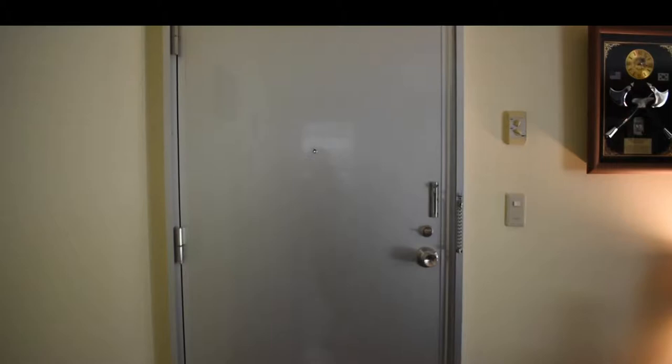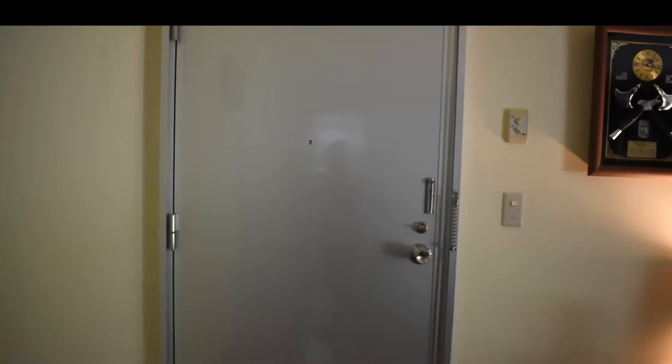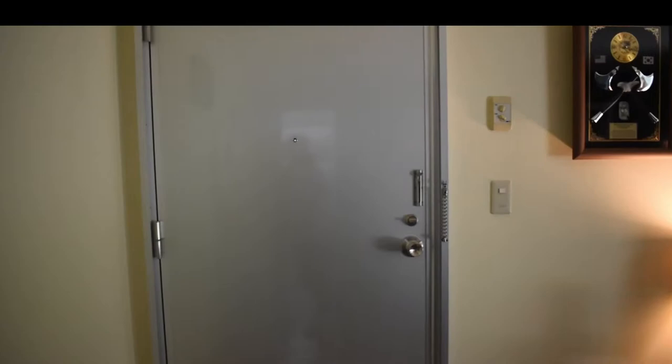I'm making this video because I want to show my family an updated house tour, and also I would like to show people who are moving here to Yokota what a garden unit looks like. This is a two-bedroom, one-bathroom garden unit. We live on the bottom floor so we do have a yard.